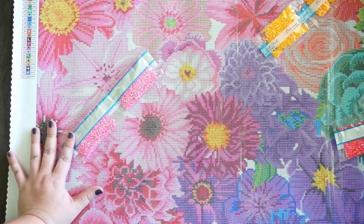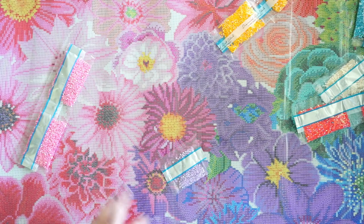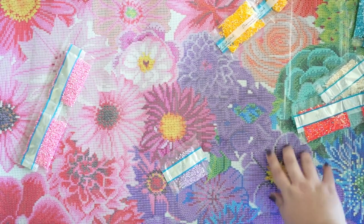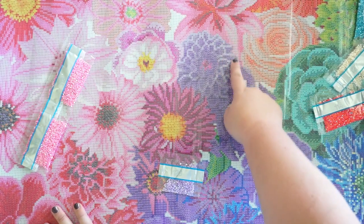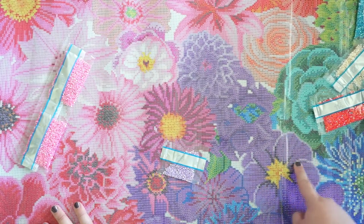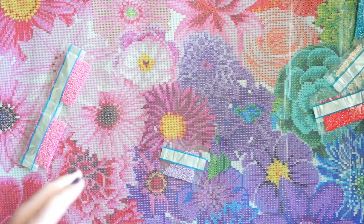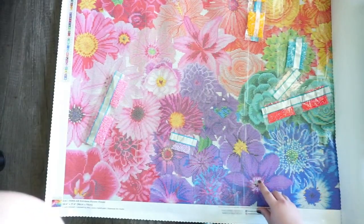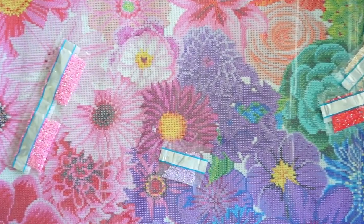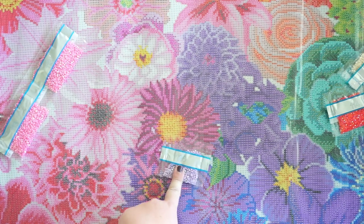As for the purple — symbol number four — it's a smaller packet. This flower right here is highlighted a lot with the purple AB, and there's a bit around the edges of nearby flowers. There's some in the center of a flower further down too, but they're not as intense as the pink. I'm a little sad there isn't more of this one because I really like it, but that's totally cool.